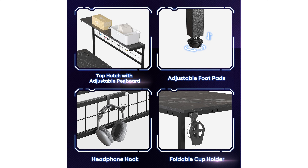This desk combines convenience, functionality, and style, making it an excellent addition to any home office or gaming setup.